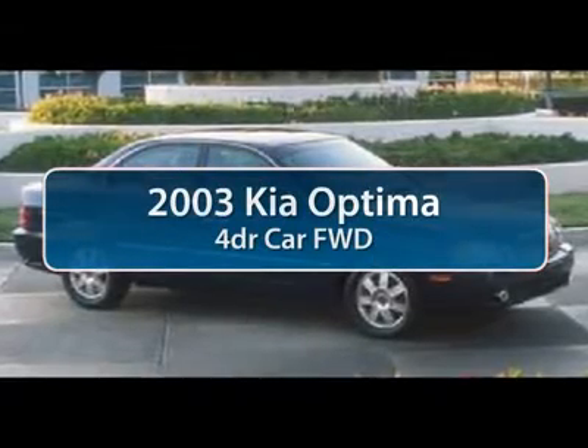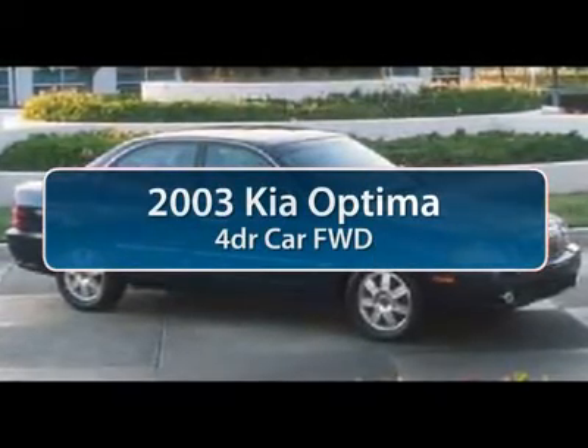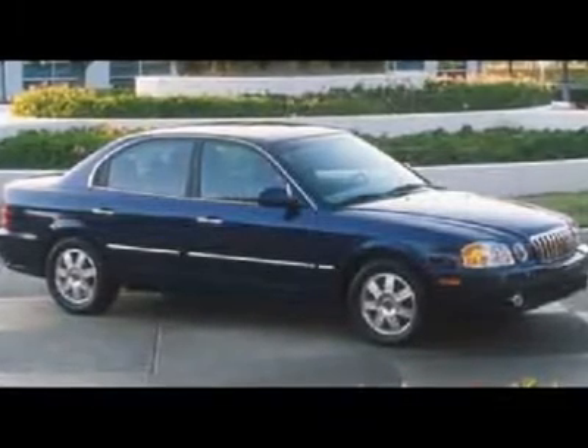The 2003 Kia Optima, the all-new Kia Optima, offers a new level of style and performance features from Kia.